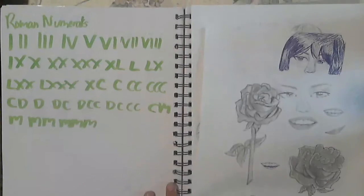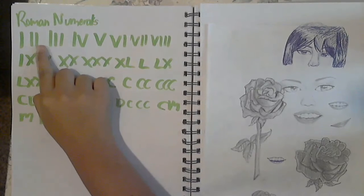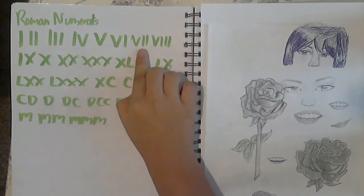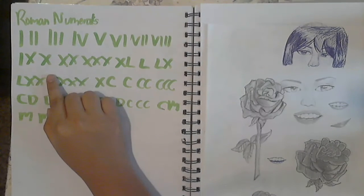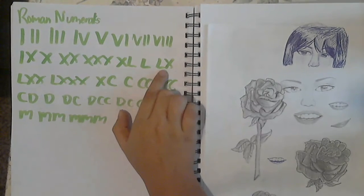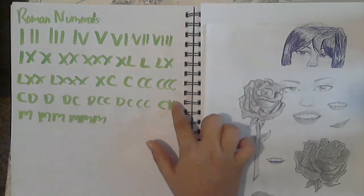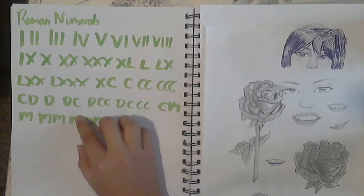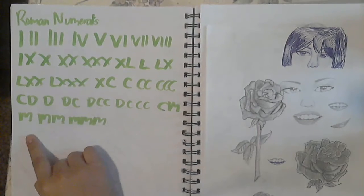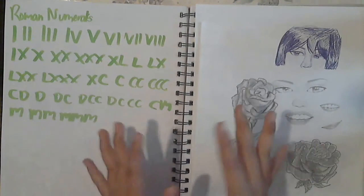My friends did not know Roman numerals, so I said I'd help. I drew them out in the sketchpad — one through ten, then the tens (20, 30, 40, 50, 60, 70, 80, 90), then 100 through 1000 up to 3000. That's how much I know in Roman numerals, and my friends thanked me after.